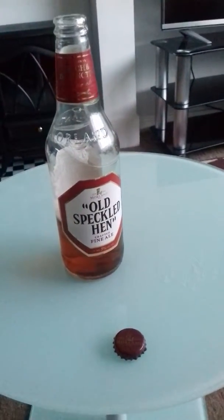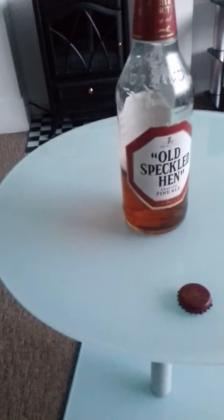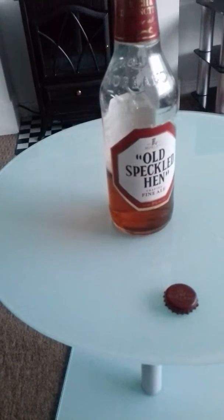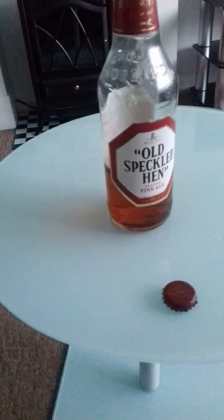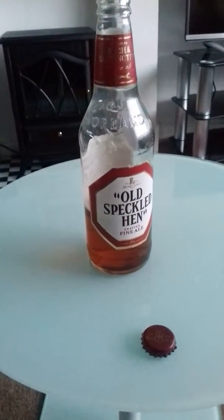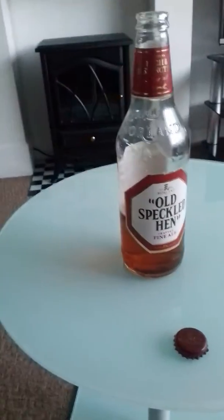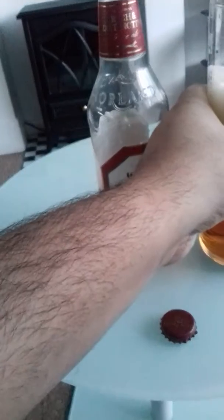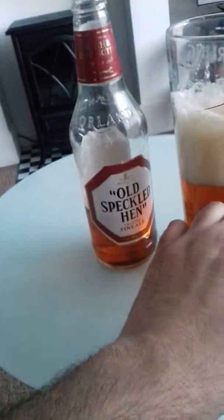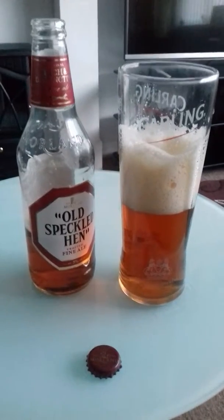It smells really fruity, a lot of chemicals as well. It smells quite hoppy and malty. It tastes really fruity, hoppy and malty.